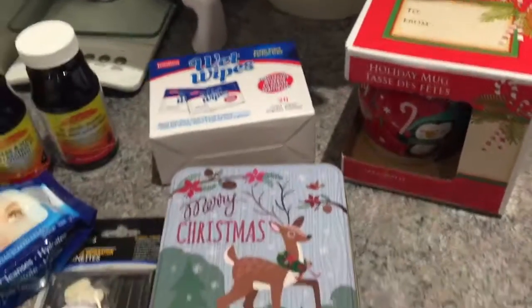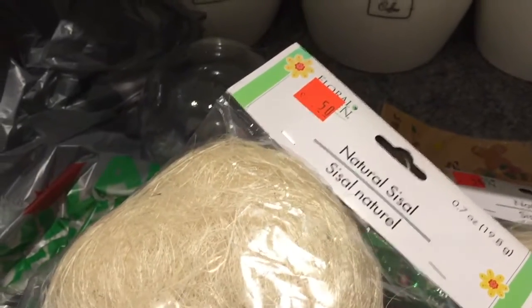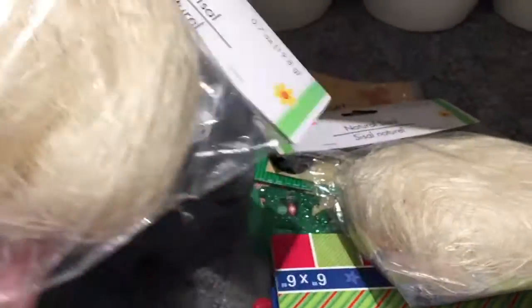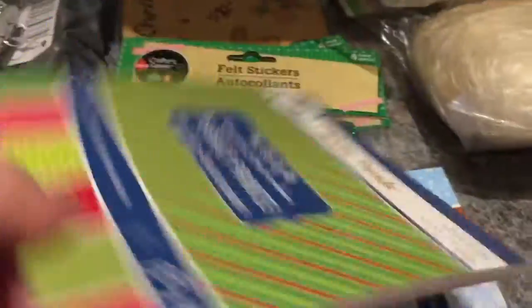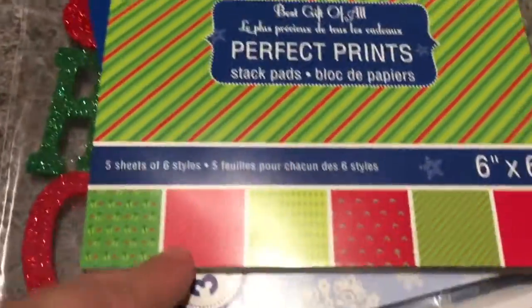Now for my favorite items — the fun crafty stuff! They have these packages of natural sisal for 50 cents. These make for great flower arranging and craft projects — there are so many uses for this, so I got two. And a pad of six-by-six paper with perfect prints for Christmas.